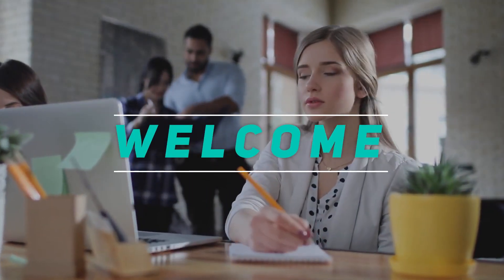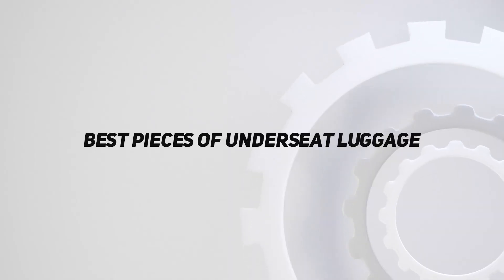Welcome back to my channel. In this video, I'm going to talk about the top 5 best pieces of underseat luggage.